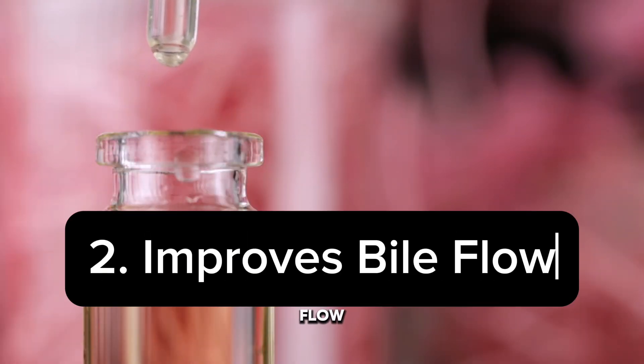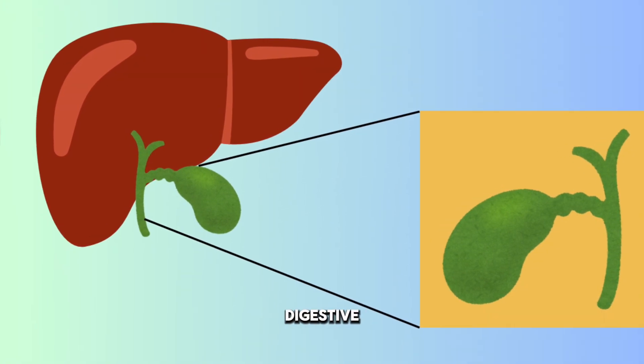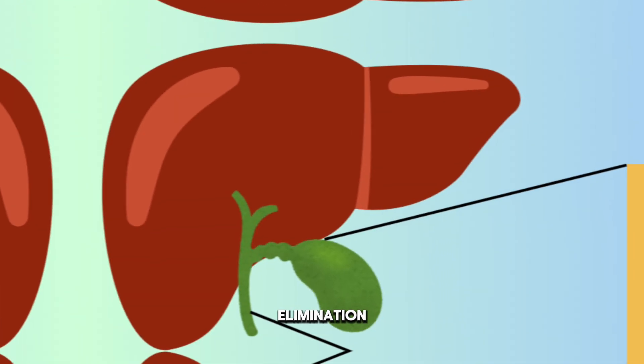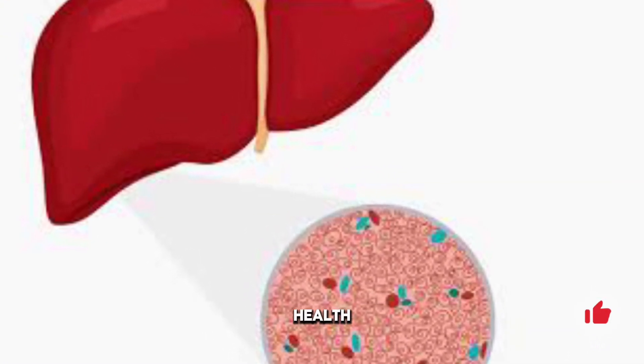Number two: improved bile flow. Castor oil may stimulate the production and flow of bile — the greenish digestive fluid produced by the liver. We need bile to help in the digestion and absorption of fats and for the elimination of waste products from the liver, potentially improving overall liver function and health.